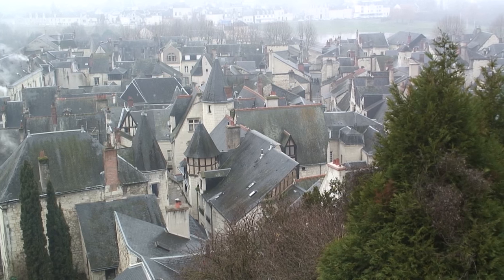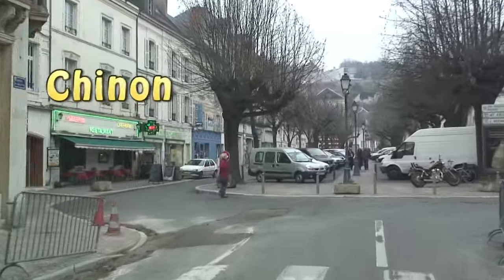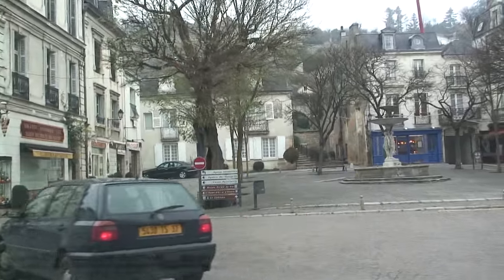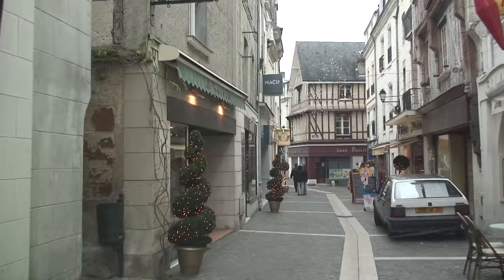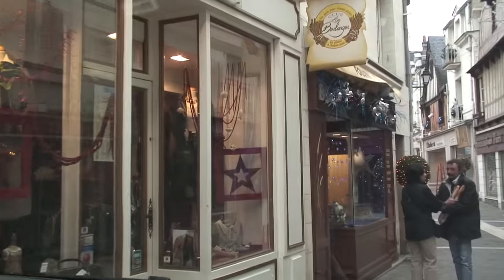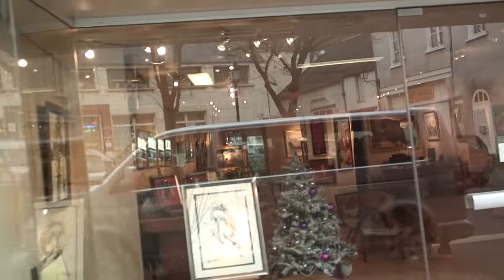We're visiting the historic town of Chinon as part of our tour of the Loire Valley in France. Driving into the town and along the main shopping lane of the old town gives us a quick preview of the streets in which we'll soon be taking a little walk. It's primarily a pedestrian zone but our tour van has permission to bring us in here and then drop us off — very convenient for us.